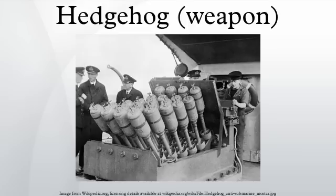History: Hedgehog entered service in 1942, carrying a Torpex charge weighing 16 kilograms. Each mortar had a diameter of 18 centimeters and weighed about 29.5 kilograms. The projectiles were angled so they would land in a circular shape with a diameter of 40 meters, about 180 meters ahead of a stationary ship. The projectiles would sink at about 7 meters per second, reaching a submerged U-boat at 200 feet in under 9 seconds. If one struck the submarine, it was hoped the subsequent explosion would trigger all the other bombs to explode as well.